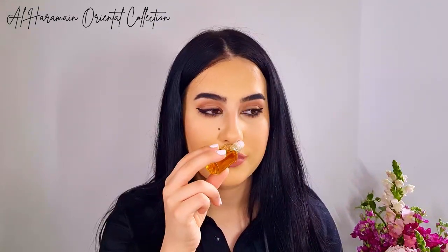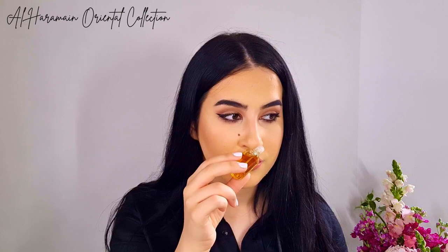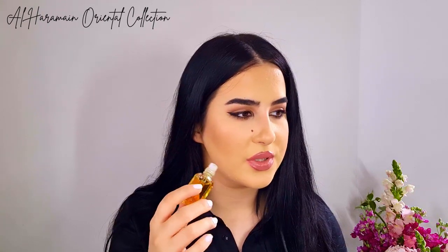Now we get to the three fragrances I actually really enjoy. These last three are very Middle Eastern-like. I'll start with the lightest one - I really like it. It smells like a very sweet, thick rose with something almost citrusy that lifts up the scent a little bit, and then something very warm and amber that tones it down again.